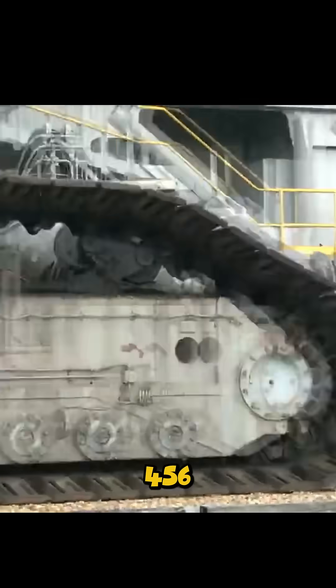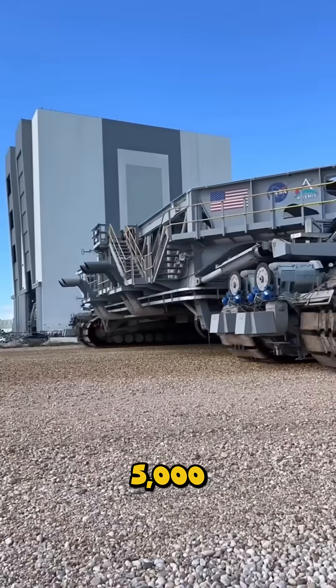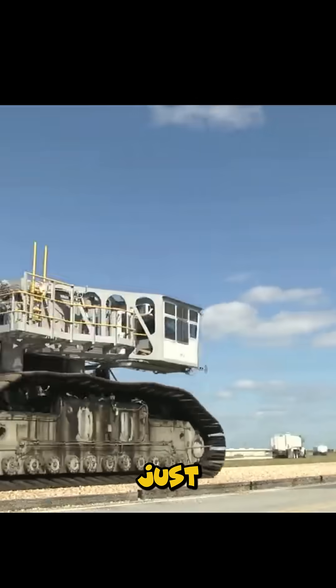Each of its 456 track shoes weighs a ton. Its four giant diesel engines generate 5,000 horsepower just to keep it moving.